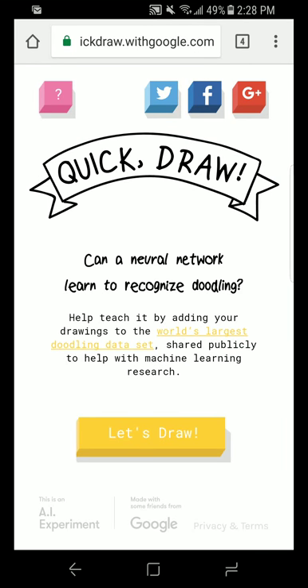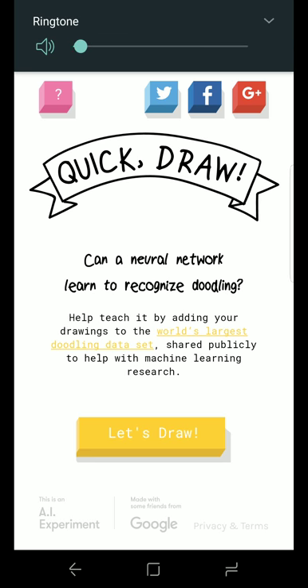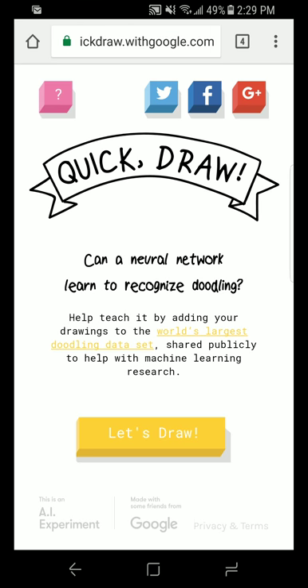Hello everybody and welcome back to another Kittaloo Quick Draw Challenge with Art Princess and Rad Dad. So last time we had a lot of fun and we were laughing at the way the computer pronounced some of the words. I'm going to turn the volume up so that you can hear it guessing. The computer was pronouncing the words kind of funny. We'll see what happens this time, but Art Princess is going to go first.